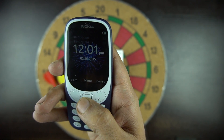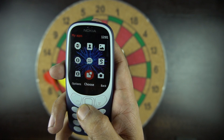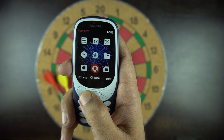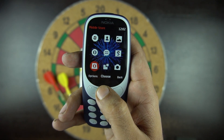Let's go through the phone quickly and see what's new here. We have pretty much the same menu as on the original Nokia 3310, but there are a few new things: weather, Opera browser, Store, and the camera app. The operating system is based on Nokia Series 30+.